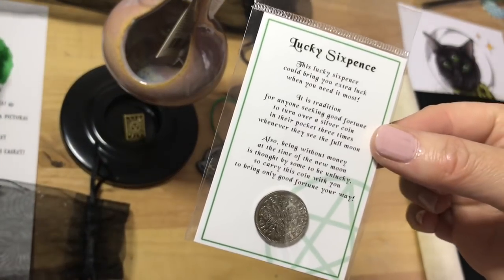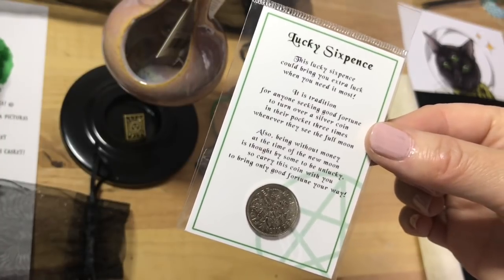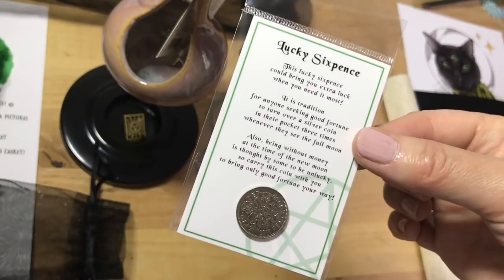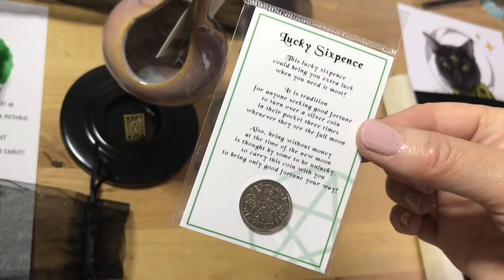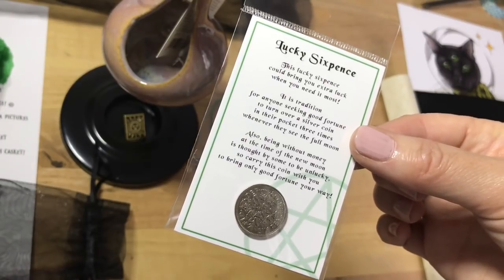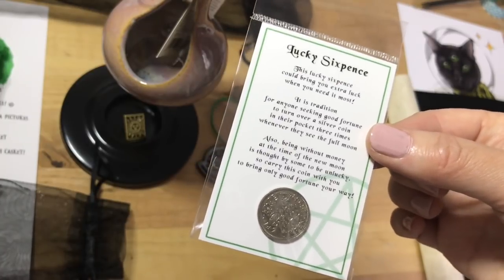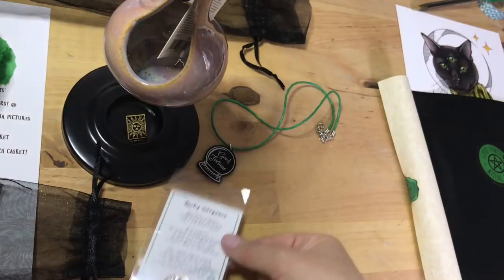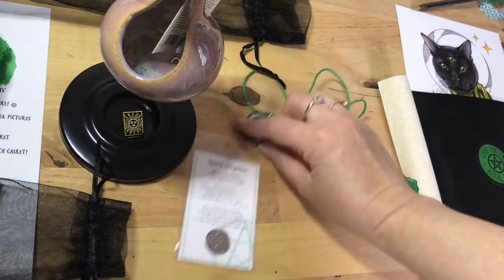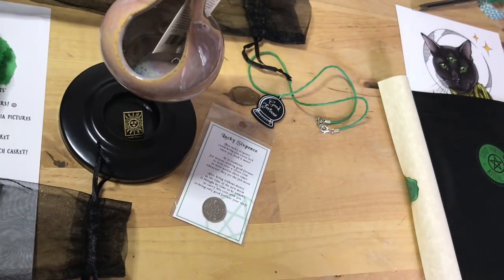We have a lucky sixpence. This lucky sixpence could bring you extra luck when you need it most. It is tradition for anyone seeking good fortune to turn over a silver coin in their pocket three times whenever they see the full moon. Also, being without money at the time of the new moon is thought by some to be unlucky, so carry this coin with you to bring only good fortune your way. These are the kind of tales that my mother-in-law likes to tell me as well — a kind of old folk tale type information, which is obviously a very good resource if you're interested in more historical crafting.